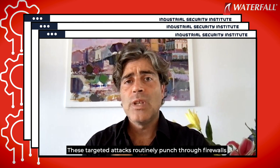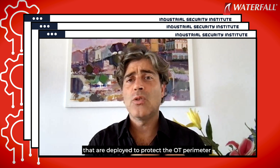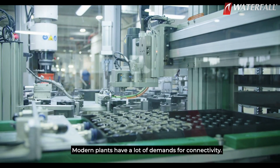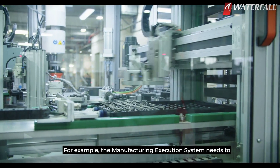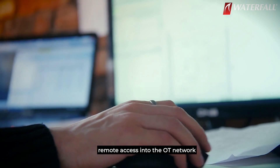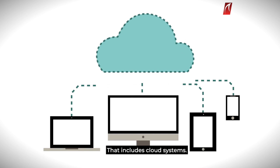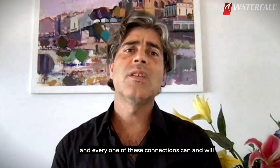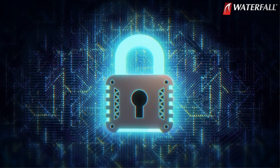These targeted attacks routinely pass through firewalls. What is worse is that in a lot of industrial sites, the firewalls deployed to protect the OT perimeter and the IT-OT interface are porous. Modern plants have a lot of demands for connectivity — for example, the manufacturing execution system needs to integrate with the enterprise resource planning system, remote contractors may require remote access into the OT network, and everybody wants access to live industrial data, including cloud systems. All of these result in connections through the IT-OT firewall, and every one of these connections can and will carry attacks such as ransomware.